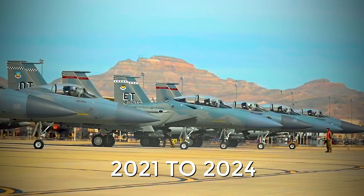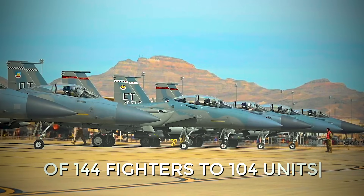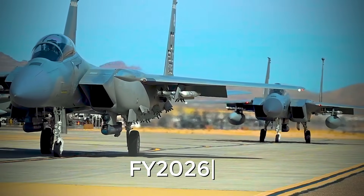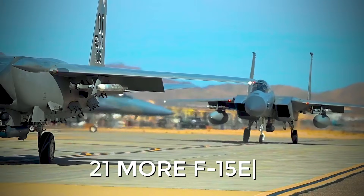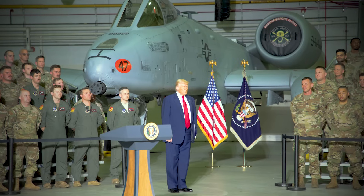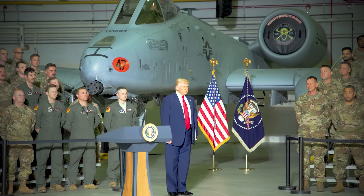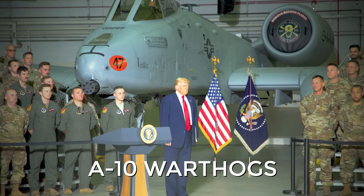As for fleet numbers, from 2021 to 2024 the planned total changed regularly, from 144 fighters down to 104 units. The recently released FY2026 budget revealed the allocation of $3 billion for the purchase of 21 more F-15EX aircraft, bringing the total fleet to 129. This increase came nearly two months after President Trump's surprise announcement that the Michigan Air National Guard, which is losing its A-10 Warthogs, will be re-equipped with the F-15EX.